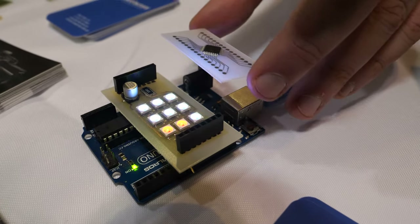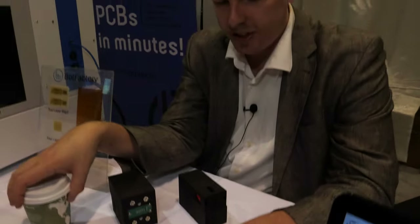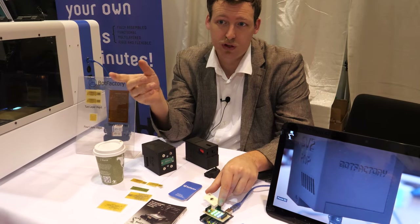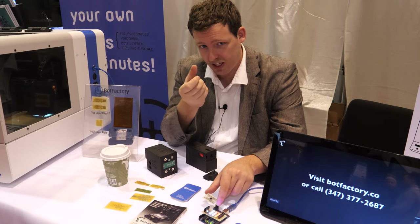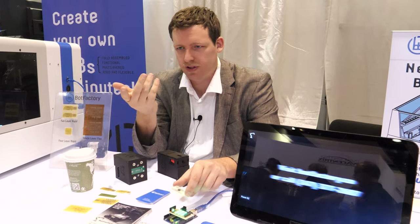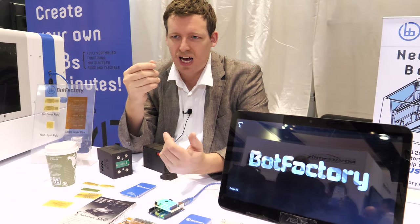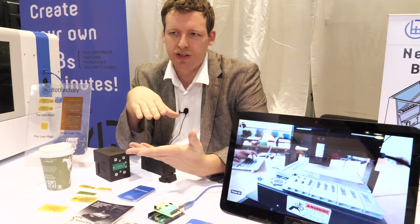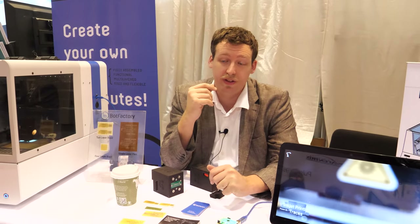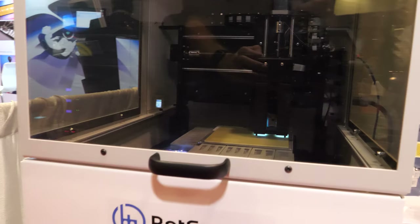The LEDs are all pick-and-placed by the machine. The only thing I did by hand was the plated through holes, which we need for certain components. We have a tool that lets you plate the inner parts of a hole for a connector or a solderable component like a large capacitor. The interconnects between the different printed layers are actually printed with the machine, so you don't need to plate anything for the vias.